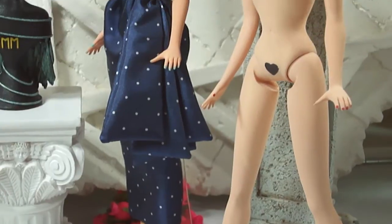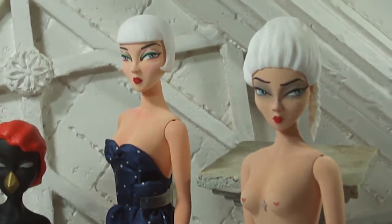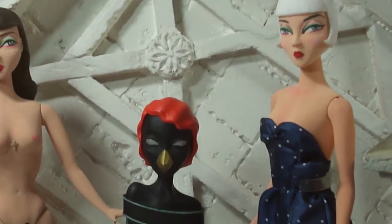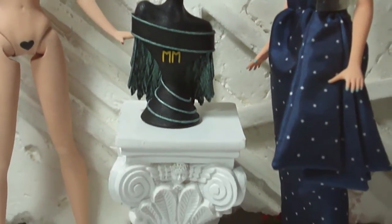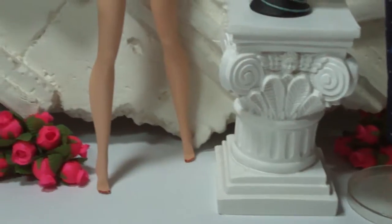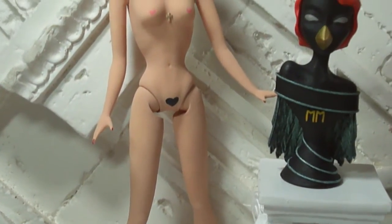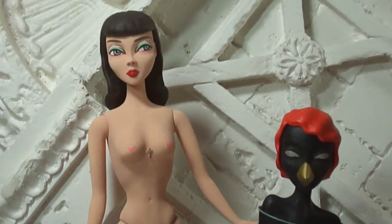Merry is the world's first 3D printed fashion doll. There's been other companies that have used the technology of 3D printing for their prototypes, and there's been some ball jointed dolls that have used the technology for their prototypes. But this is the first fashion doll.